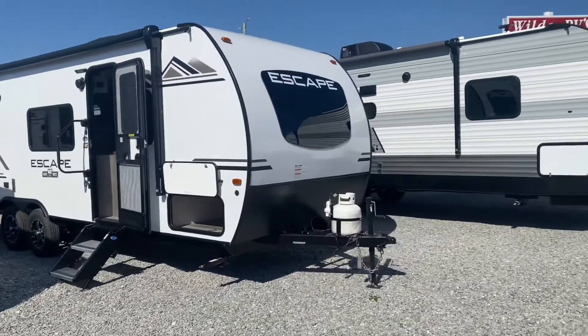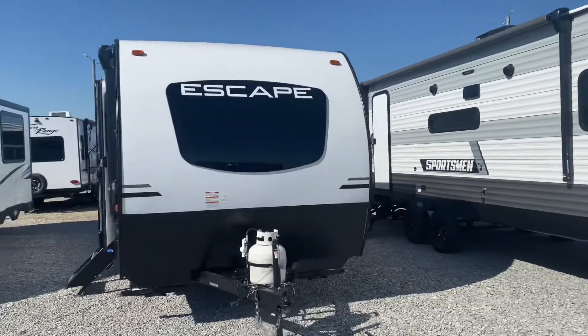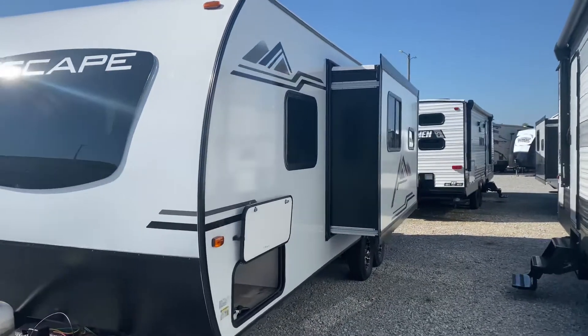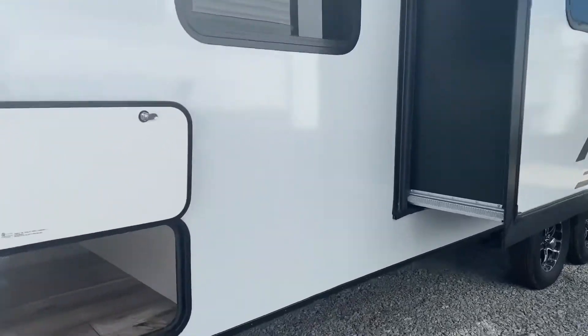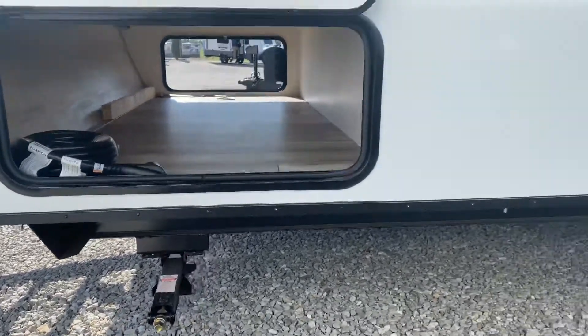This is a model 231BH, ultra lightweight Escape, fiberglass body. This unit weighs 4,120 pounds. One slot sleeps eight people. Big pass-through compartment, stab jacks all four corners.